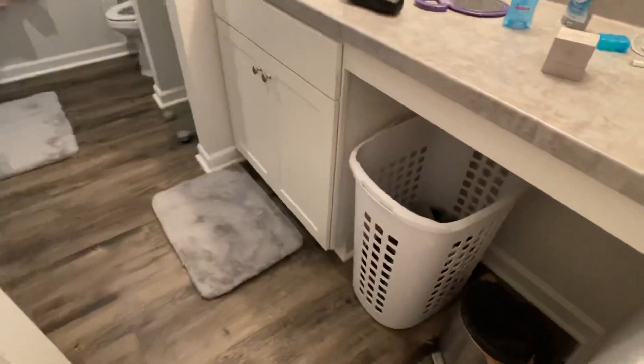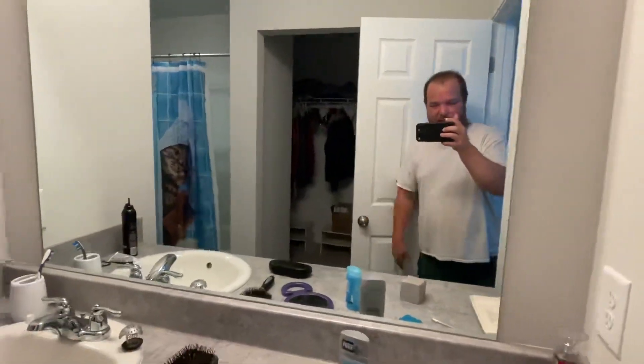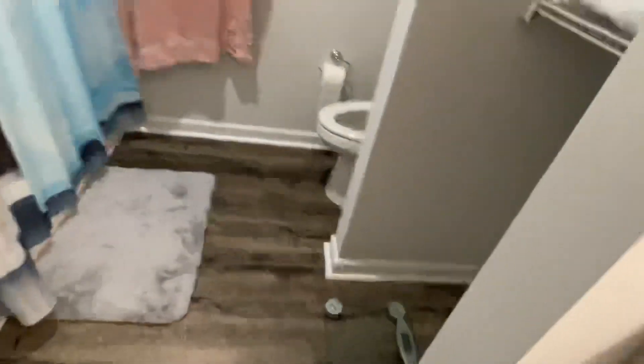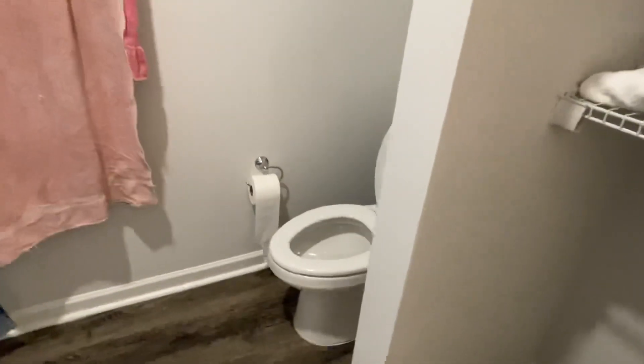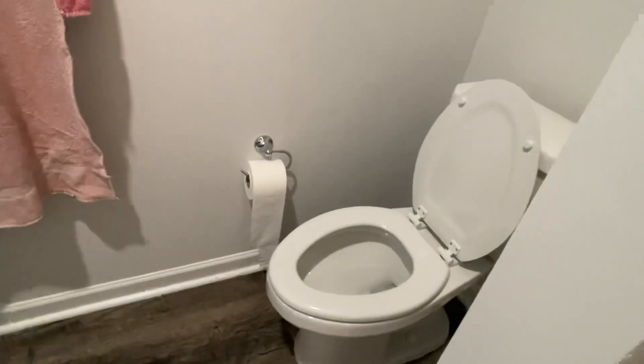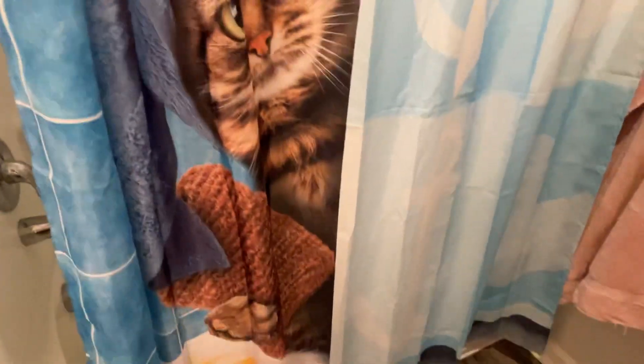Bed, end tables, more clothes. Into the master bath — these are the new bath mats and stuff that we bought. We've got a laundry basket, a little trash can under there. Come over here, we've got the scale and some towels in the linen area. There's the toilet — that's kind of the awkward spot where they put the toilet paper holder. We've got a towel rack here, shower, and that's our cat shower curtain.